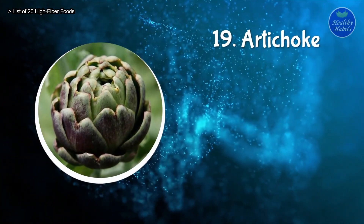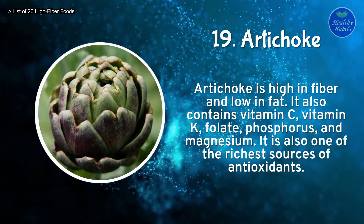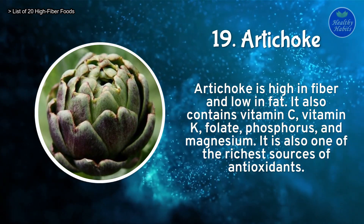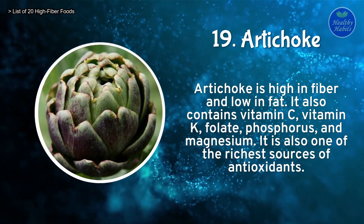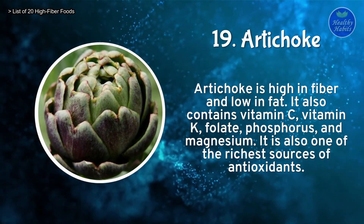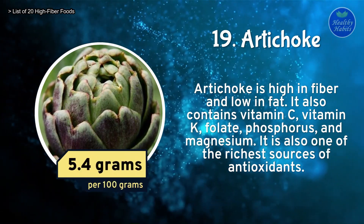Number 19: Artichoke. Artichoke is high in fiber and low in fat. It also contains vitamin C, vitamin K, folate, phosphorus, and magnesium. It is also one of the richest sources of antioxidants. Artichoke contains 5.4 grams of fiber per 100 grams.